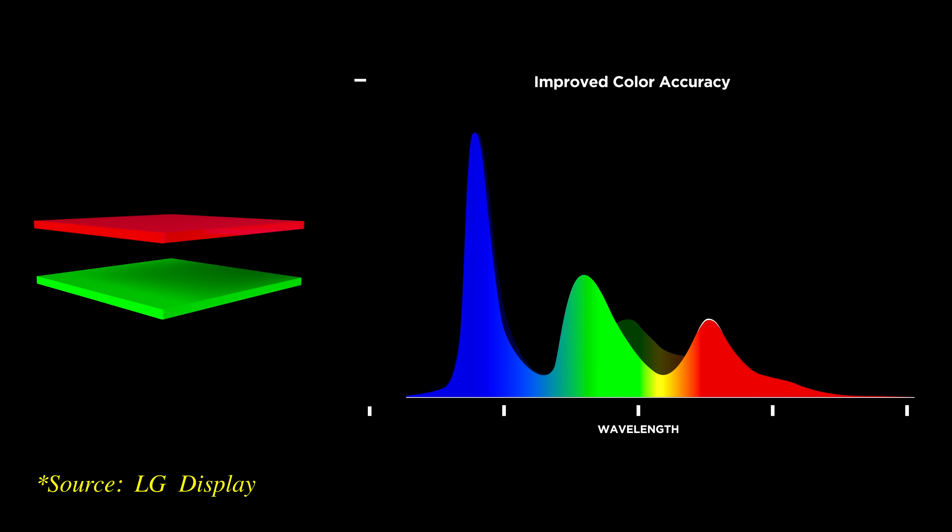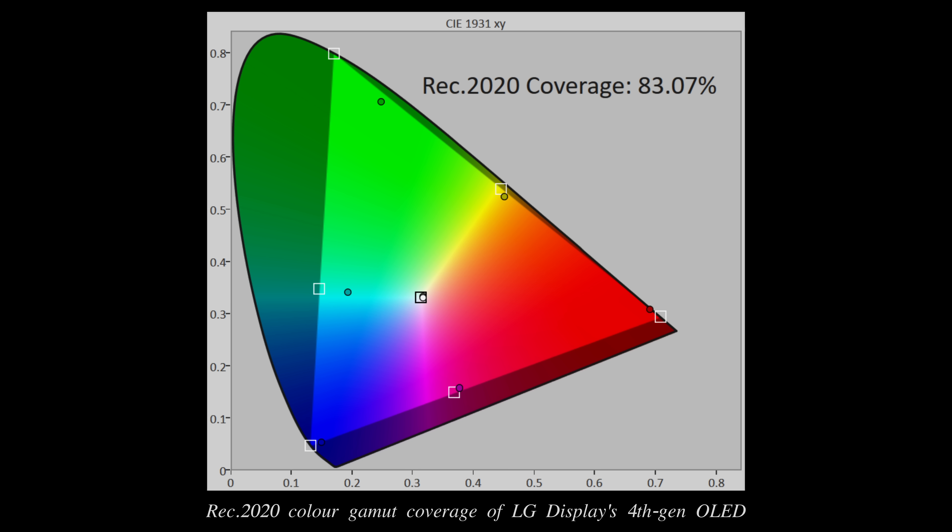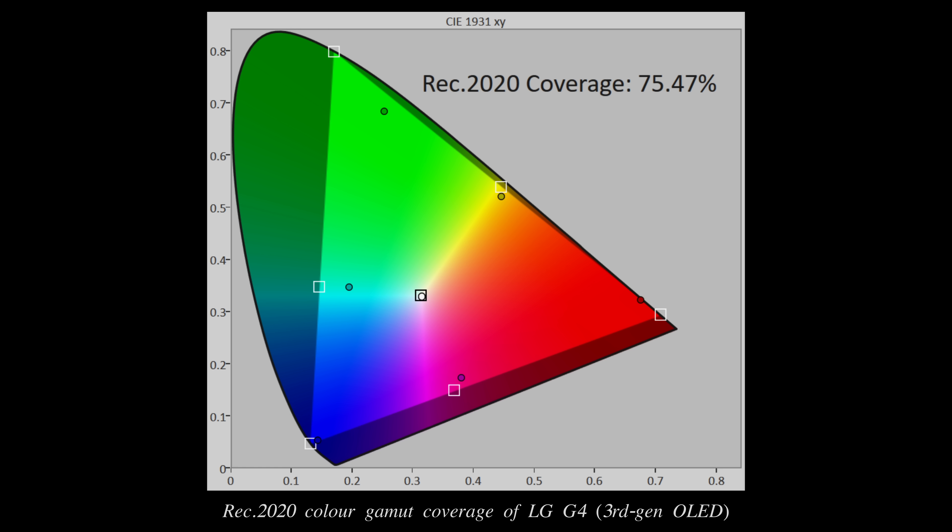Reconfiguring the OLED elements into separate red, green and blue emission layers increases the colour purity, and together with the blue phosphor being updated to the latest version, the spectral wavelengths are now more focused, paving the way for a wider colour gamut. On an early sample of the 4th gen OLED panel, we measured a Rec. 2020 coverage of 83%, a notable step-up from previous W OLEDs which typically hover around the mid-70s.